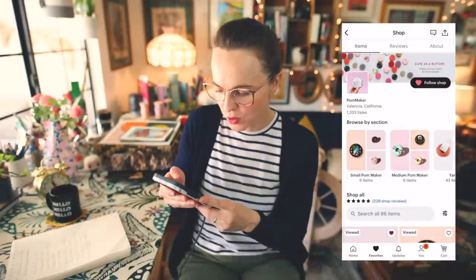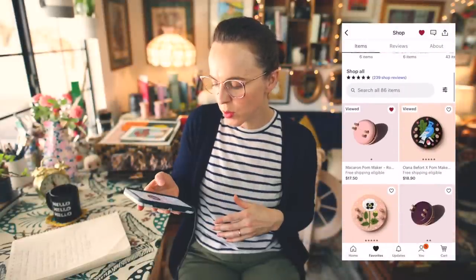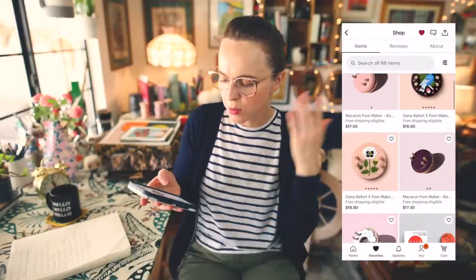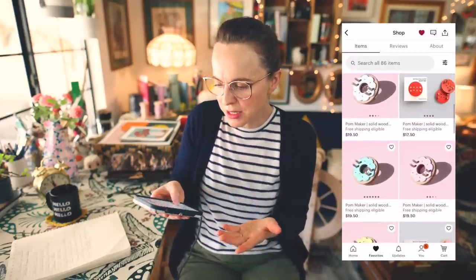They also have pom pom makers that look like little donuts, ones with flowers, and one with a blue bird on it. Oh my goodness — yeah, they're expensive, but they're hand painted.